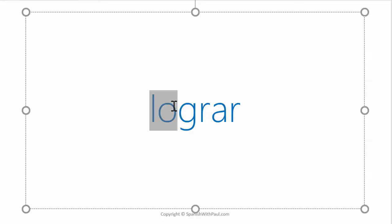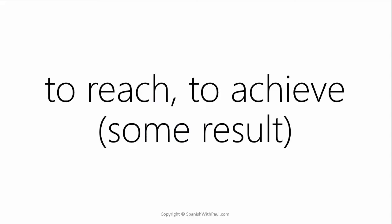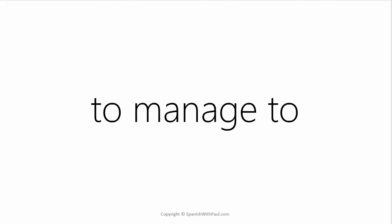The verb I'd like to focus in on is LOGRAR. It just has two syllables: LO followed by GRAR — LOGRAR. Now if you were to look up this verb in a verb book, it would indicate that it means to reach or to achieve some type of result. But when you're around native speakers every day like I am, you quickly learn that what they actually use it for is the equivalent in English of 'to manage to.'